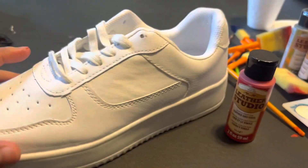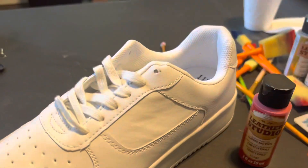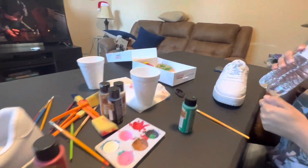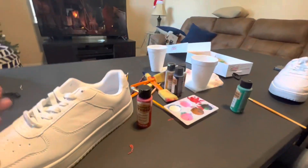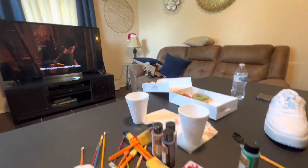She's getting the right shoe, I got the left, and we're gonna do Christmas-themed shoes. We're gonna see who has the best shoe at the end of the day — which again is gonna be me — but today we actually have a judge, so we'll see.